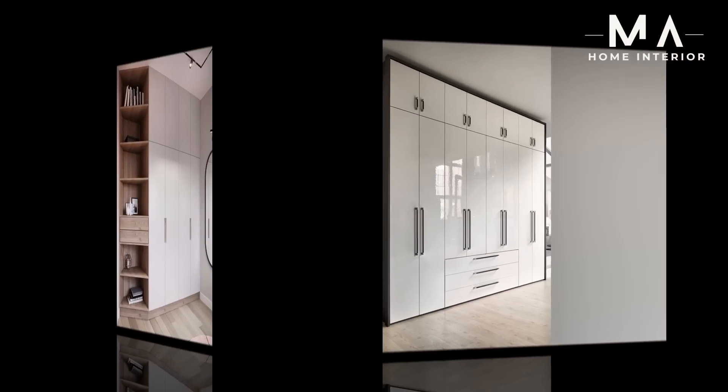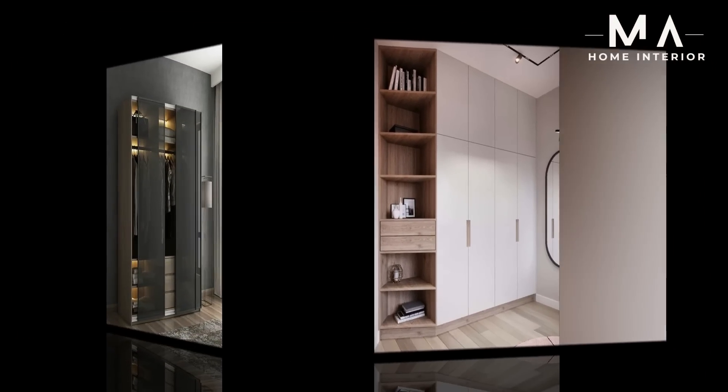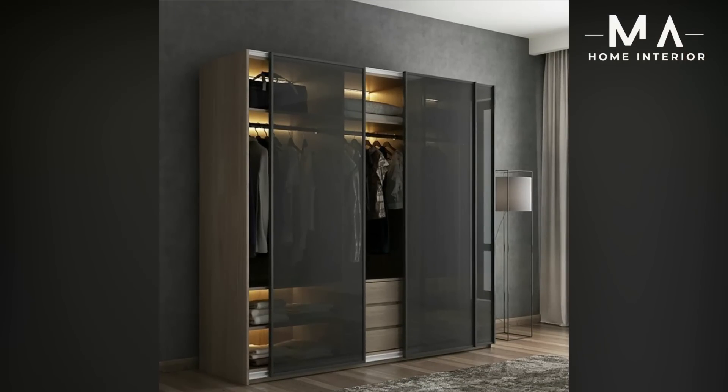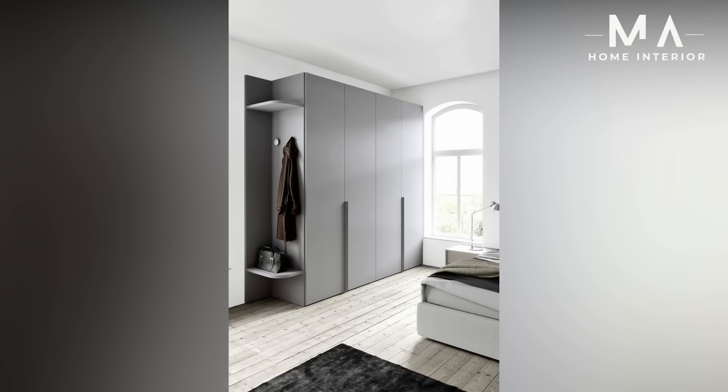Eight: Bedroom wardrobe with dresser. Perfect for a couple's bedroom, these new wardrobes are much in demand. The bedroom wardrobe black design adds extra space in the form of a dressing table and is a perfect match for a black bedroom wardrobe furniture set.